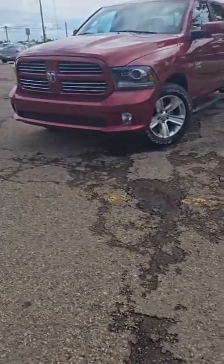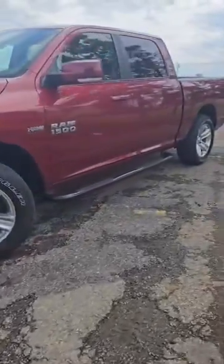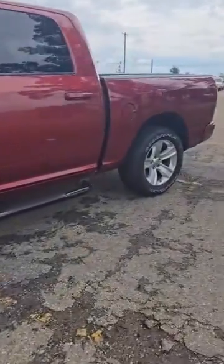Hi, I'm Marco from Londonderry Dodge. This is the 2014 Ram 1500. This one is finished in a dark cherry red with the black accents — a very sharp combo.